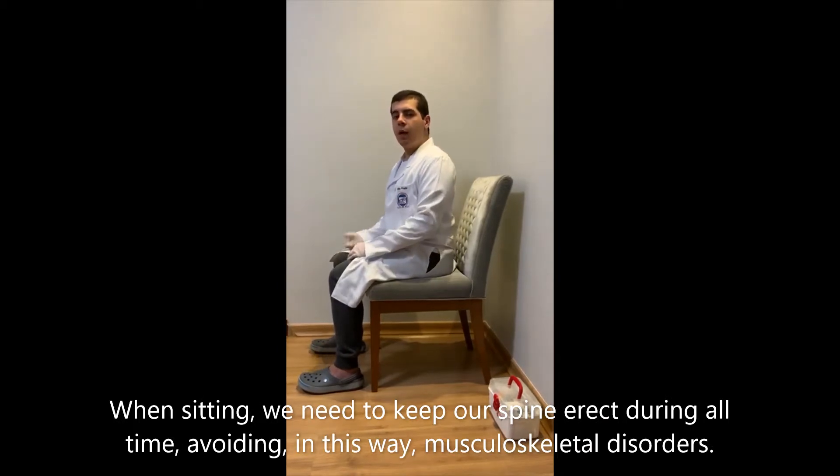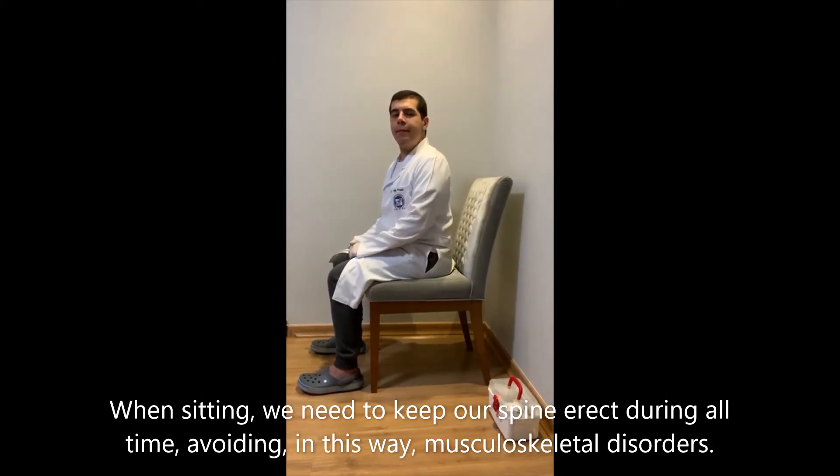When seated, we need to keep our spine erect during our time, avoiding musculoskeletal disorders.